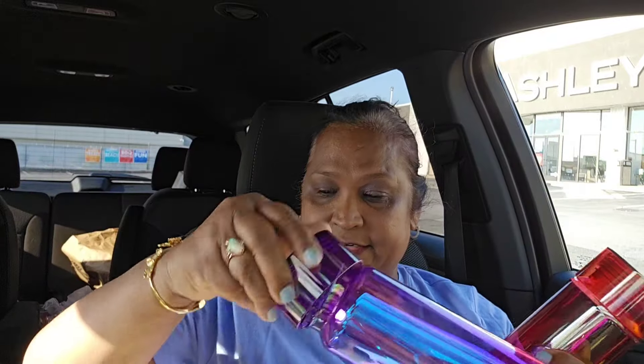This is what it looks like and this is the cover to it. Very, very amazing. I love, love, love, love these bottles. Let me show you guys what else I got.